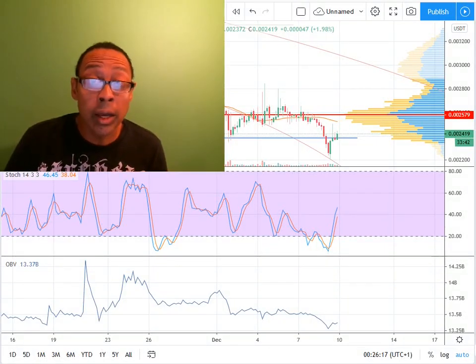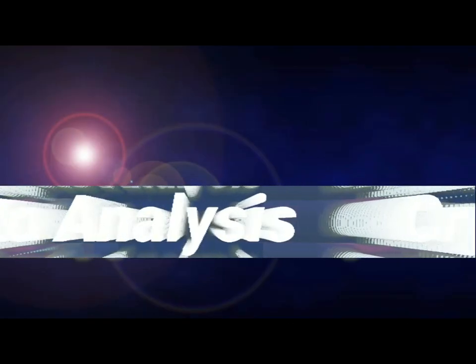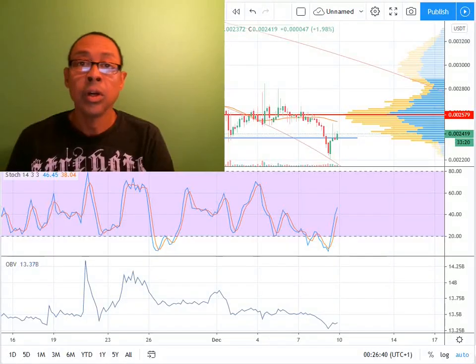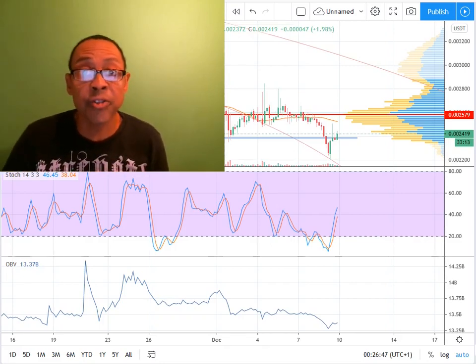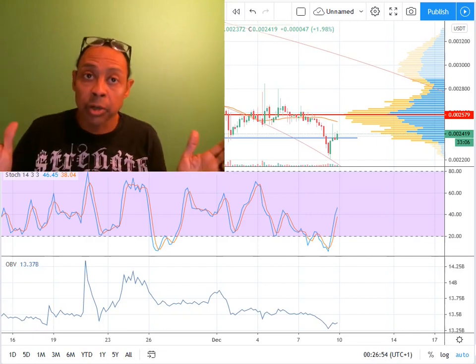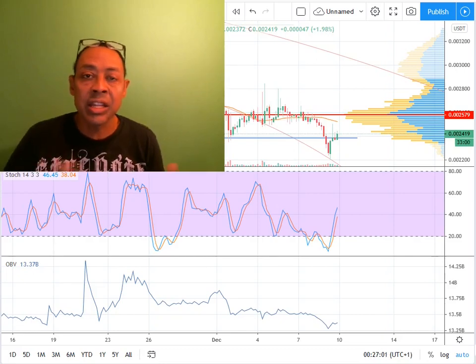I'm holding this one for the long haul and I'm going to tell you in this video why SelfKey is different than every other crypto in my entire portfolio. What's up, you guys? Carlton Flowers back again, your crypto pro here to talk about SelfKey. I've been promising an update on SelfKey for a while and life has been a little hectic, but here we are. We're going to talk about why I'm holding this for the long term and why SelfKey is different than anything else that I am holding.